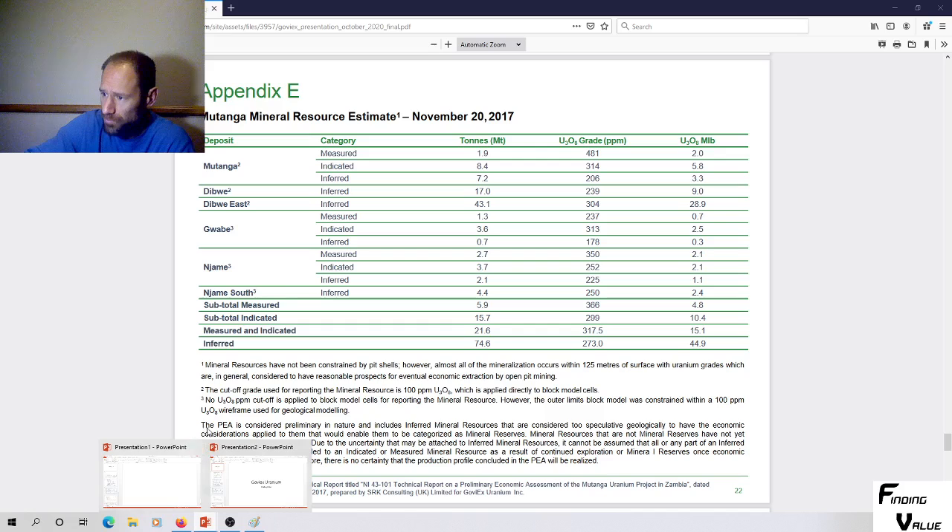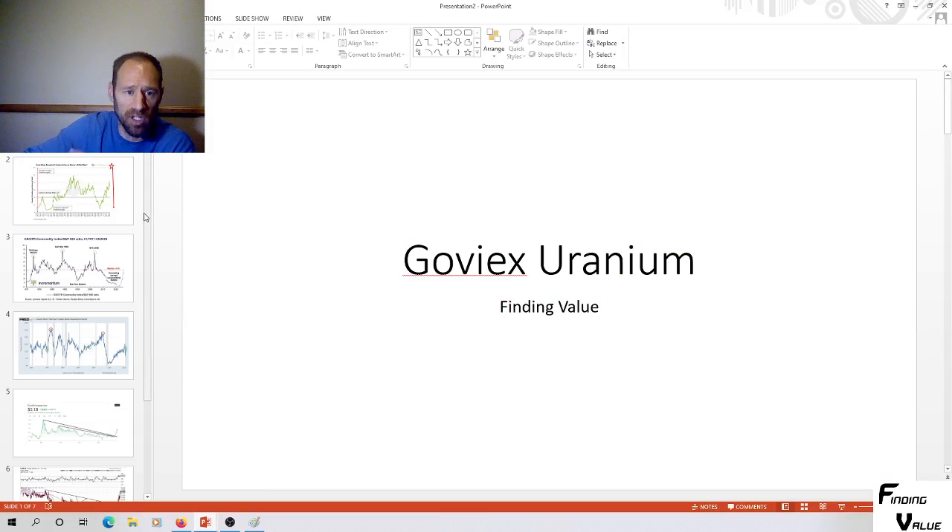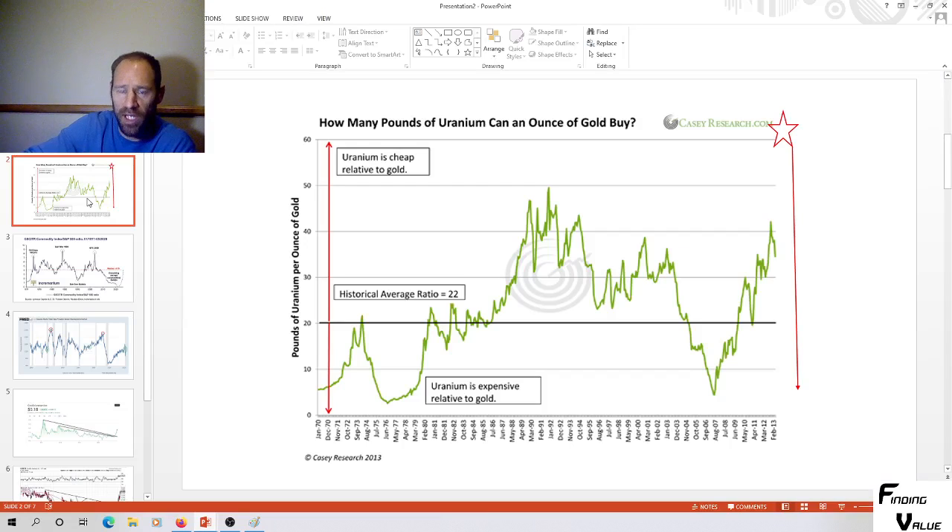Let's look at the charts and see what they tell us. Going into GoViEx, I'll give you a little background. We've got a uranium-to-gold ratio at 62 to 1 — it hasn't been this cheap. This is an extremely low valuation relative to gold, and gold is cheap relative to the Dow. If gold takes off — gold's just a proxy for inflation — uranium is going to get priced against gold, meaning it will gain purchasing power against gold and go up at a faster rate than gold. This could be a gigantic opportunity.